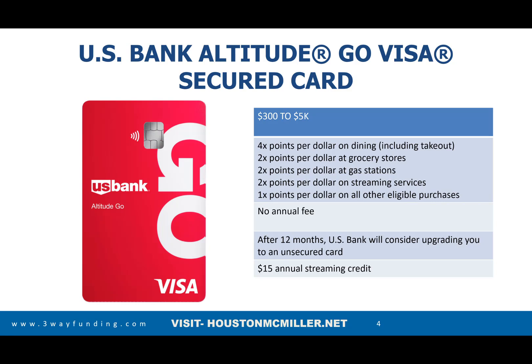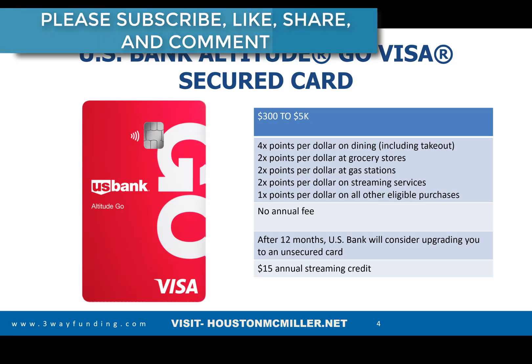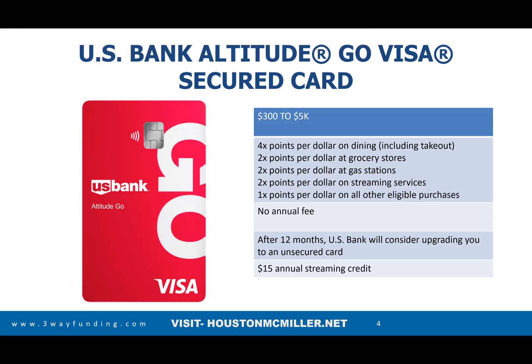With the US Bank Altitude Go card, you earn four points per dollar on dining and takeout, two points on groceries, two points on gas, two points on streaming services, and one point on other eligible purchases. There's no annual fee, and it can become unsecured in as little as six months with on-time payments and up-to-date accounts. They also give you a $15 annual streaming credit with this card.